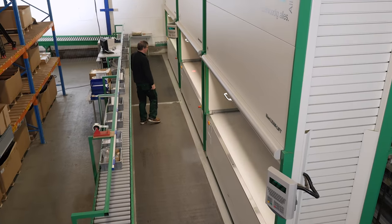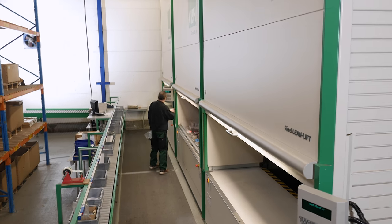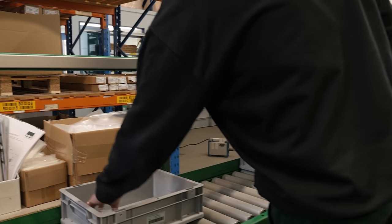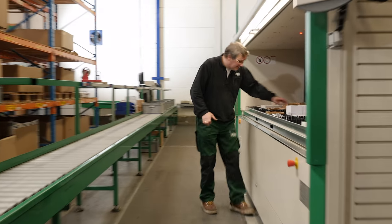A roller conveyor is positioned directly opposite the retrieval area and has the boxes ready for the orders. Each order is placed in a separate box. An LED indicator identifies the correct box for each order.